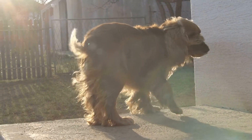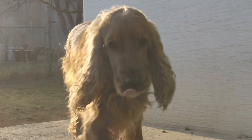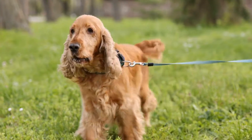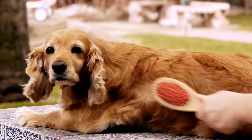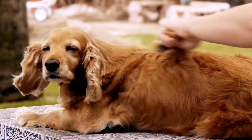To start addressing this issue, it's important to ensure that your Cocker Spaniel is properly exercised before walks. A tired dog is less likely to pull on the leash as they have burned off some of their excess energy. Engaging in activities such as playing fetch, running, or even training sessions will help drain their energy and make them more focused during walks.